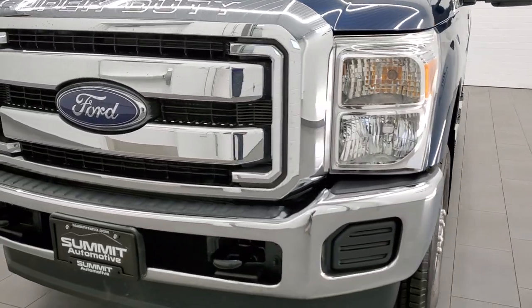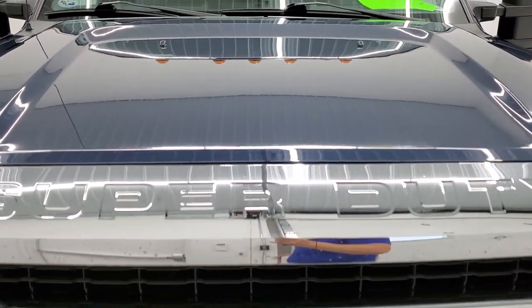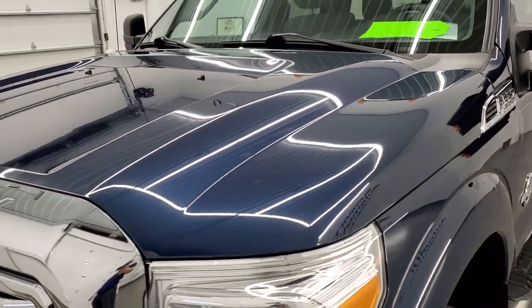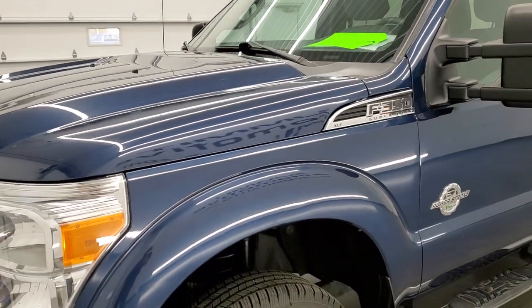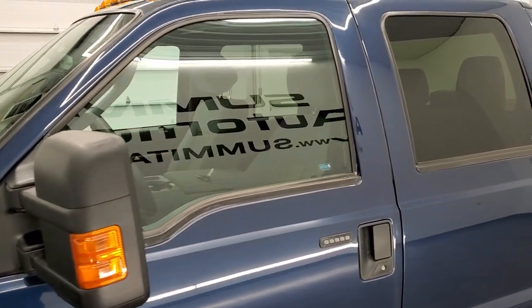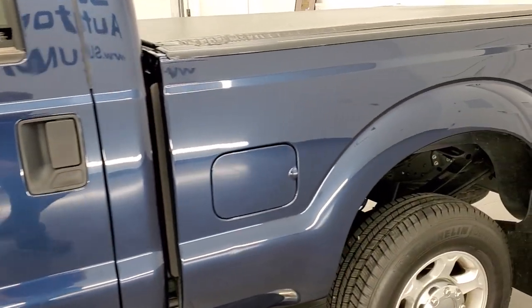Blue jeans metallic is the color. We shoot all of our videos in 1080p, 60 frames per second. So if you have HD capabilities on your computer, tablet, smartphone or television, I highly recommend turning them on right now because it is your best way to check out the quality and condition and options of the truck before seeing it in person.